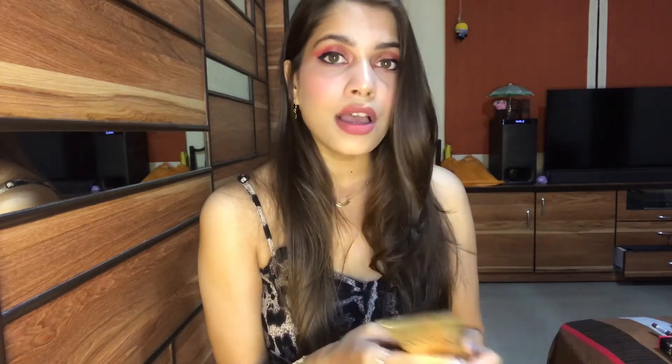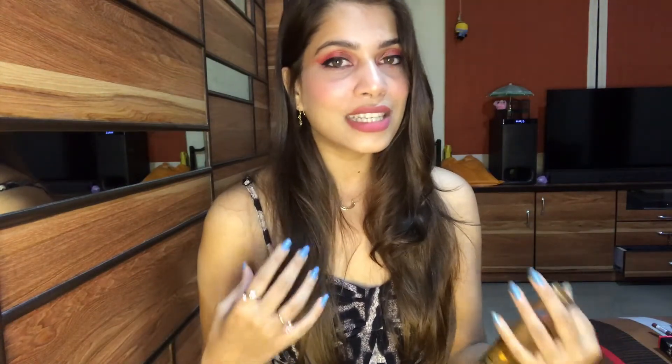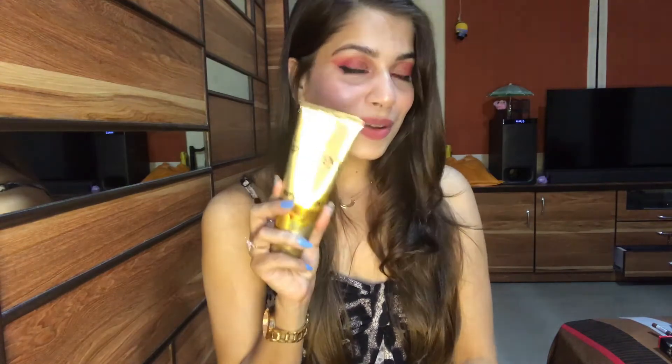I highly recommend this product if you are looking for something like a serum but not exactly a serum. If you want to get ready and don't have much time, you just apply it on your hair and leave it for five to ten minutes, then comb your hair normally. You can do a little bit of styling with it and get straight hair. It's great, so I highly recommend this product.